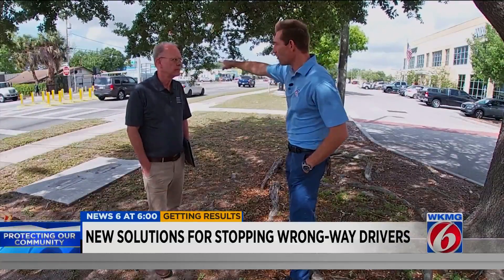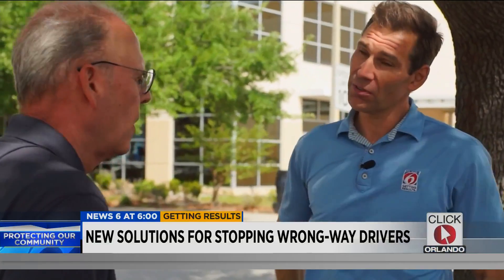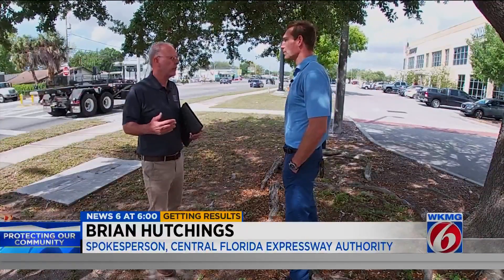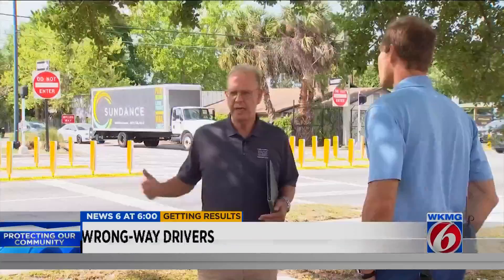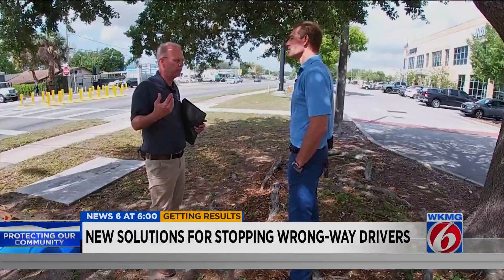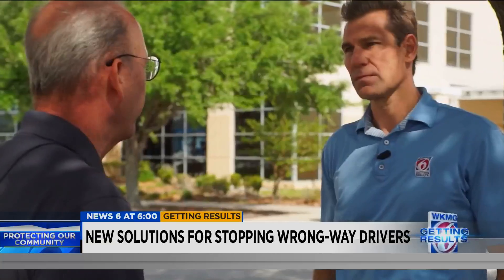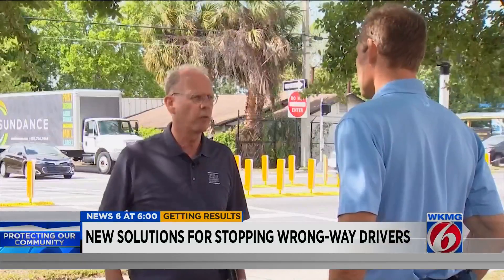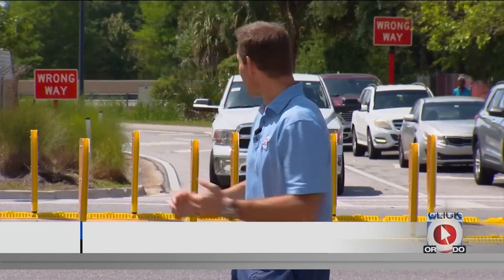When do you know if these new things are getting results? That's where our partners at UCF and their research team come into play. They'll be analyzing data over the next two years to see how this is performing. The research component is critical to the overall success of trying to get to 100 percent no wrong-way driving incidents. If all of this is getting results, the Expressway Authority will install all of this at all of its exit ramps — that's 88 across Central Florida.